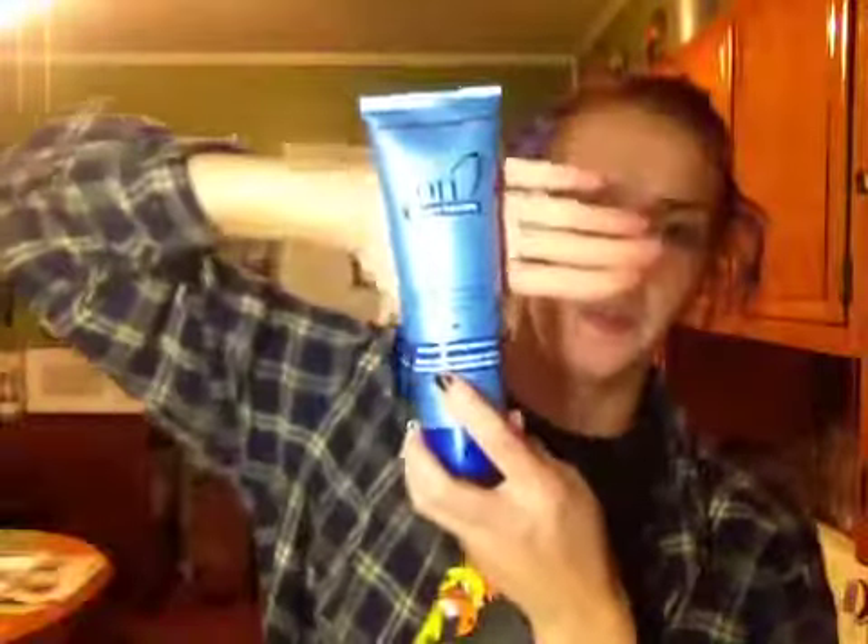You can also use it as a leave-in. I got this free at Sally Beauty Supply — it's about $7.50 for an 8-ounce tube. I wanted to try it because I have really dry hair from bleaching it too many times, so I wanted something different instead of just using my regular conditioner to co-wash.